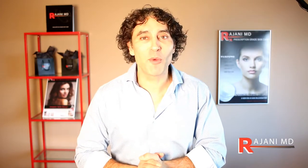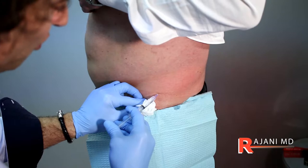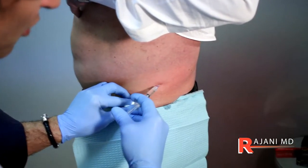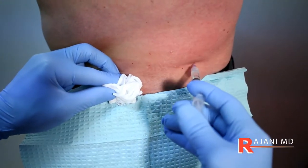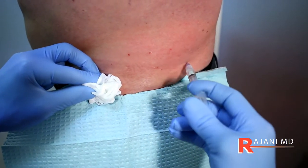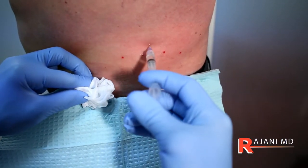With this treatment there really isn't any lifestyle modification and it takes very little time. Here you can see I'm injecting love handles — we cleanse the area properly and thoroughly, then inject at one to two centimeter intervals to reduce the fat.